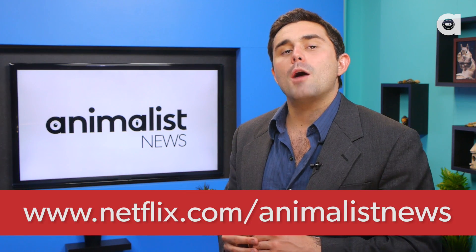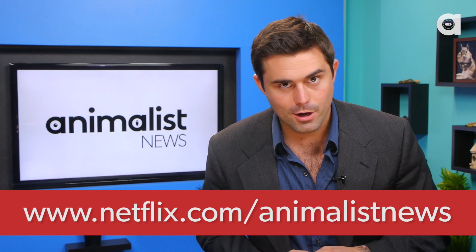Let me know in the comments below. And hey, if you guys like our show and you'd like to support us making the show, you can sign up for a free 30-day trial of Netflix. Just sign on to netflix.com slash animalist news for your free trial.